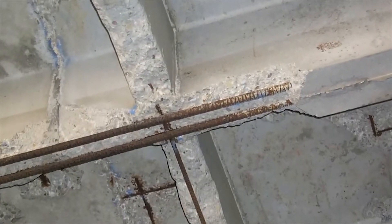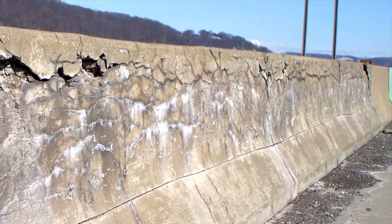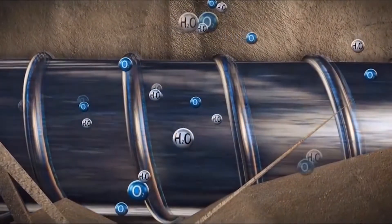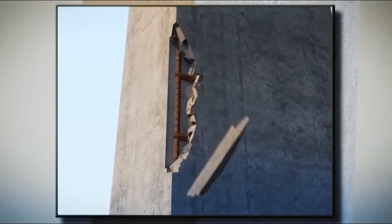Rebar corrosion is a big problem and a major cause for failure of concrete infrastructure, resulting in economic losses and loss of lives. When concrete undergoes alternate wetting and drying, the water which contains chlorides can penetrate through concrete and cause concrete deterioration. This is called a chloride attack. Hot-dip galvanised metal embedded in concrete exhibits better durability performance.